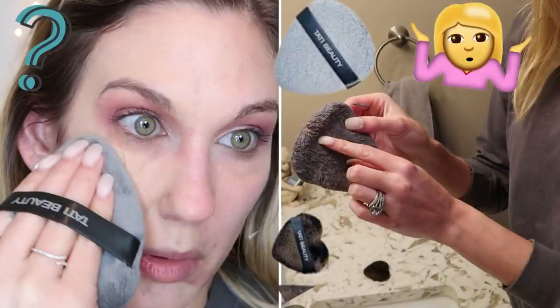I also filmed a full face of cream products with the Tati Beauty Blendiful for YouTube, and I wanted to use the Bite Beauty Changemaker foundation again. I'm still really liking it — it's really natural looking on the skin and seems to hold up pretty well. This is my third or fourth time wearing this foundation and I'm still enjoying it.